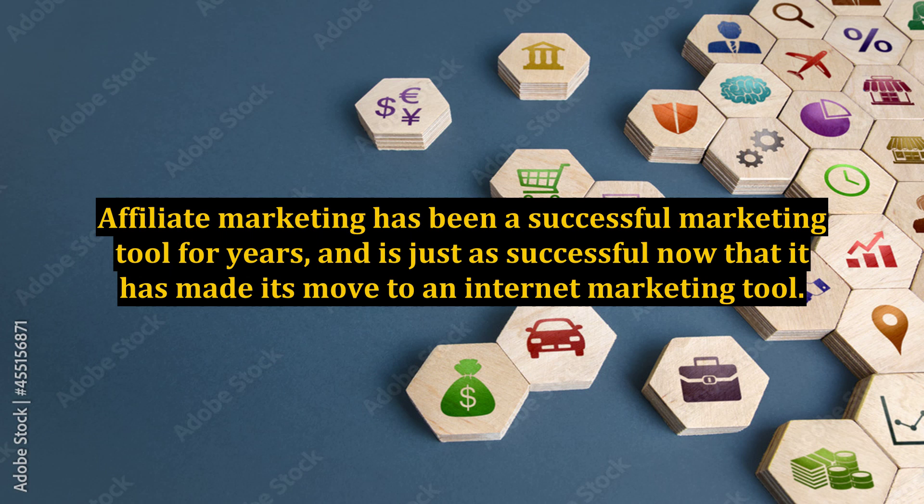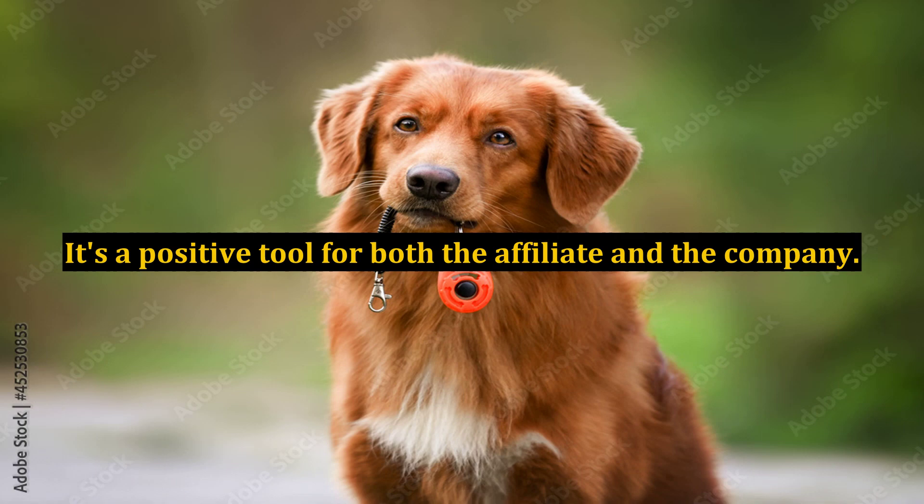Affiliate marketing has been a successful marketing tool for years and is just as successful now that it has made its move to an internet marketing tool. It's a positive tool for both the affiliate and the company.